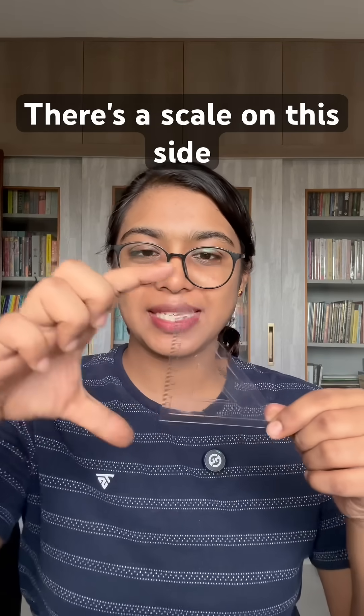Let's do something interesting today. Let's verify the Pythagoras theorem using one of the least used components of our geometry box — the set square. The set square is basically two scales, with a scale on each side separated by a 90 degree angle, which makes it a right angled triangle.